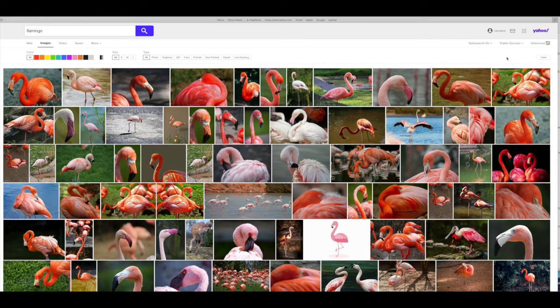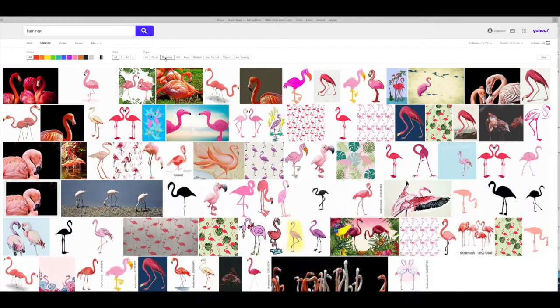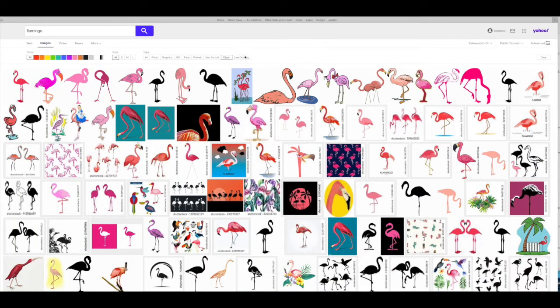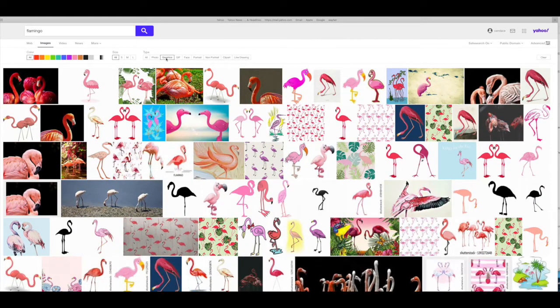Here are thousands more. You can also see the type filter — you can hit all, just photos, or maybe a graphic instead of a photo. You can also hit GIF — let's see if there are any flying ones; that's the animated one. Portrait — not sure there will be anything there. Clip art would be something you might want to use, or a line drawing you might want to use on your site.